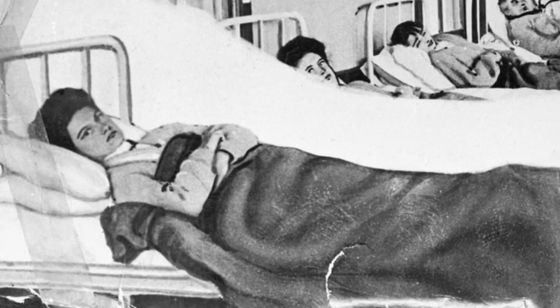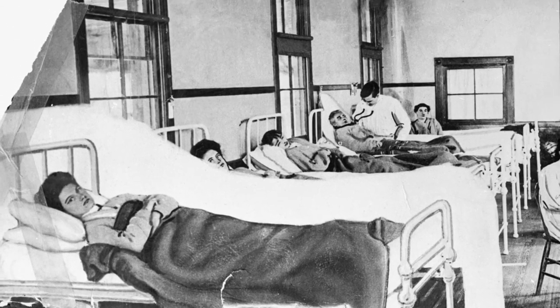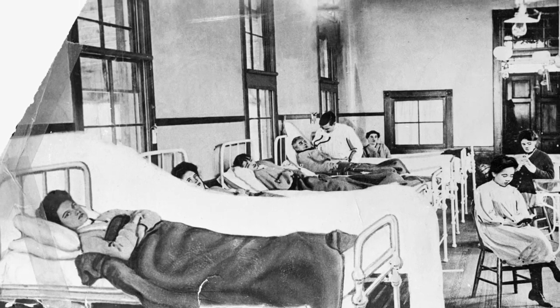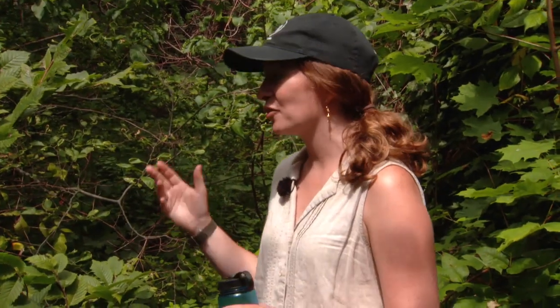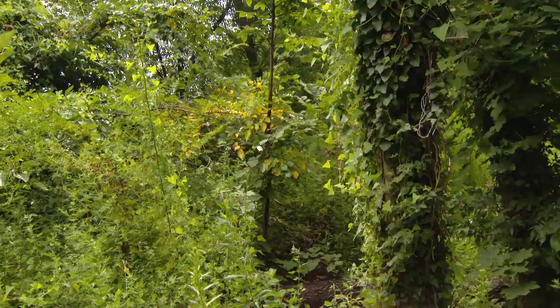The most famous patient of North Brother Island was Typhoid Mary. She worked in the food industry, and they brought her out here. She actually escaped once, went back to New York City, and got back into the food industry — probably continued to contaminate people. So finally they brought her back here and really kept an eye on her after that. She ended up dying on the island.